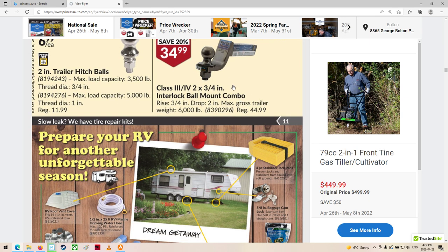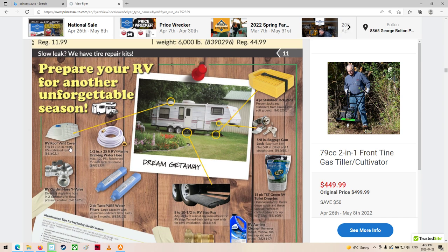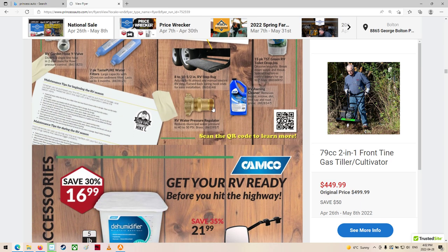We've got some receiver hitch stuff. Looks like some RV trailer stuff — that's actually a good idea. Awning cleaner. I probably should do mine — I imagine it's pretty nasty.